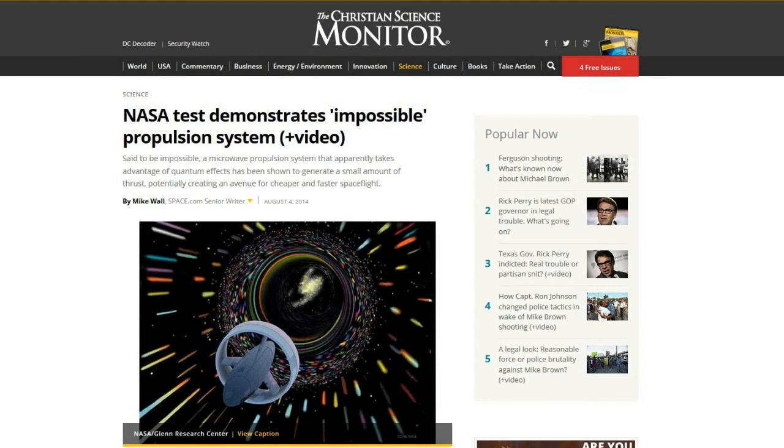He was talking to his barber about an article that I had read previously, but I just wasn't sure if it would be enough of interest to anybody: NASA test demonstrates an impossible propulsion system. This article is from the Christian Science Monitor.